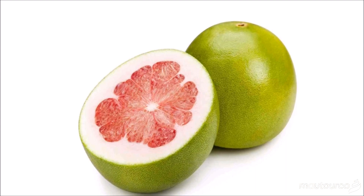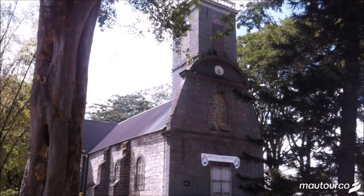Pamplemousses in English means grapefruit, which was introduced in Mauritius by the settlers. It was mainly eaten by the seniors — those who suffered from the scurvy disease, that is the bleeding of the gums.